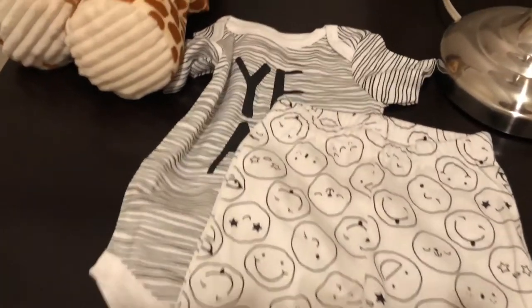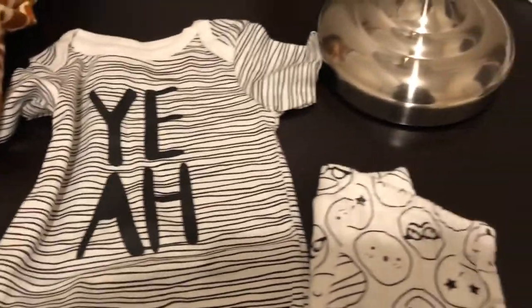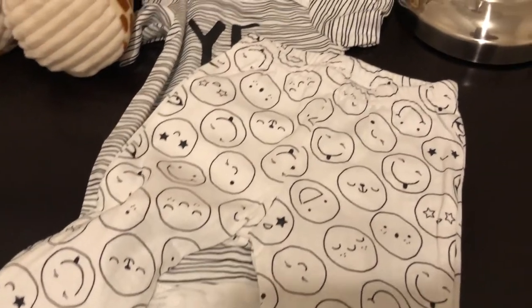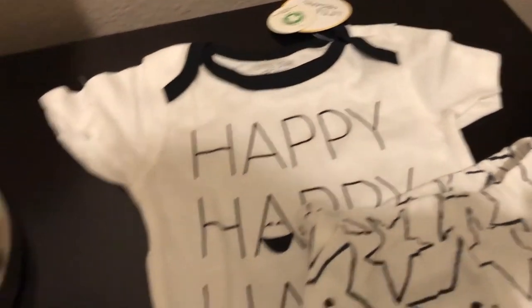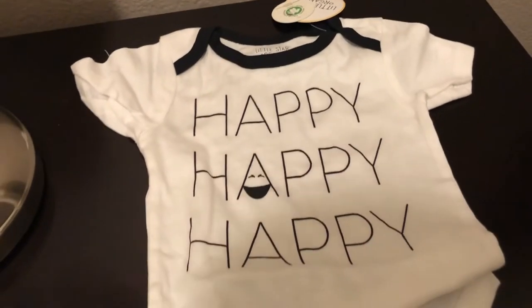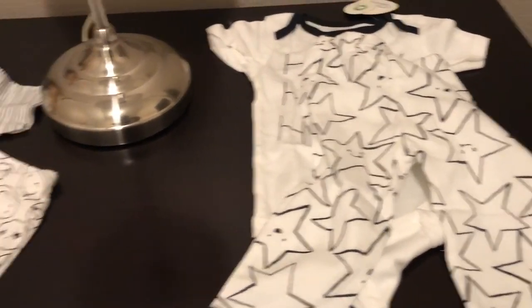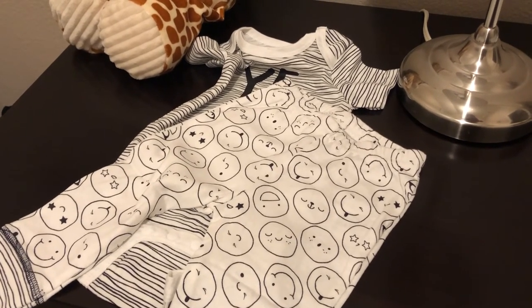Let me show you the other two outfits she sent. What he has on now is zero to three months. She also sent an outfit for three to six months — a little onesie that says 'yay' with matching pants — and one for six to nine months that says 'happy happy happy' with little matching pants. I was super appreciative and grateful — that was so sweet. Thank you again Kenietta for sending these super cute outfits. Thanks so much for watching, guys — see you next time!